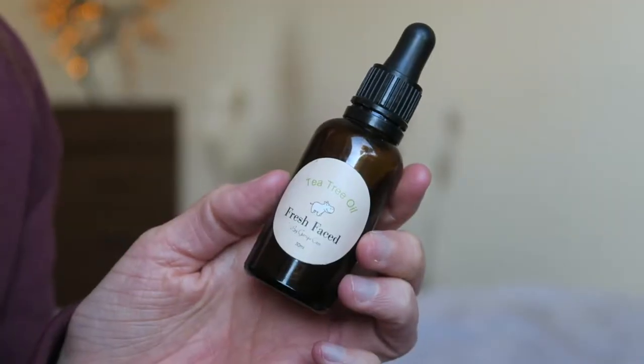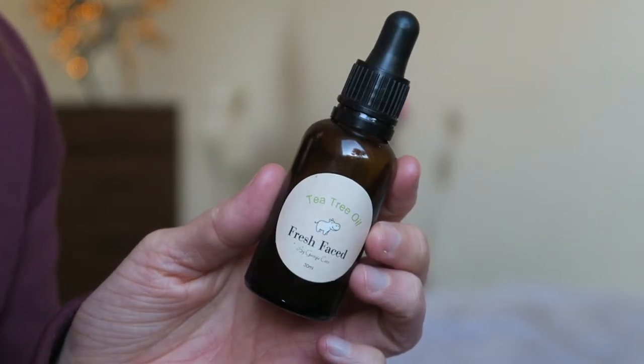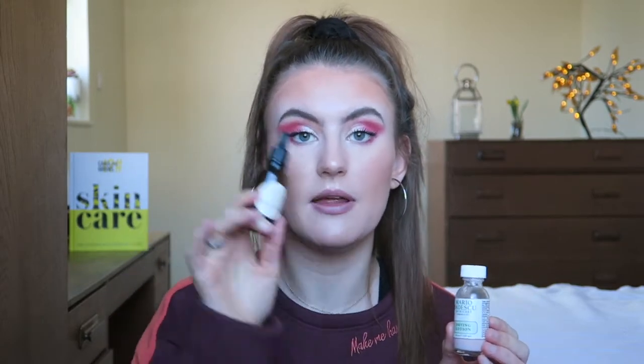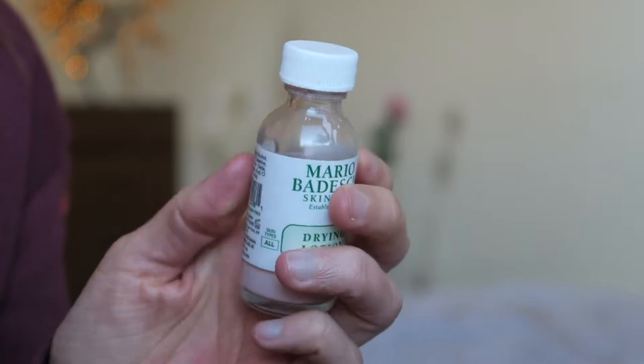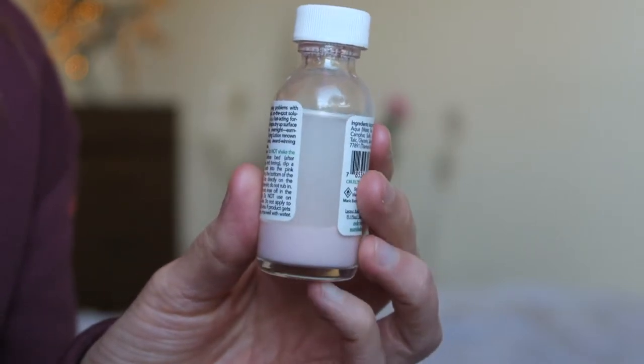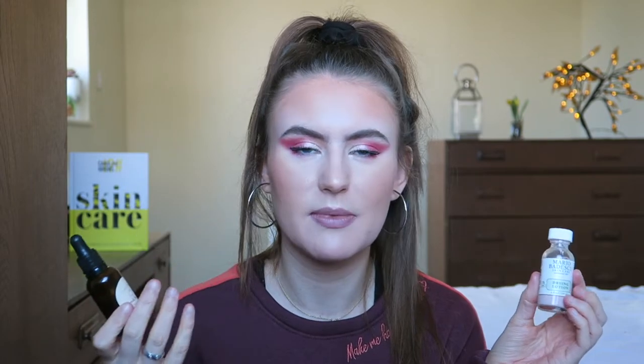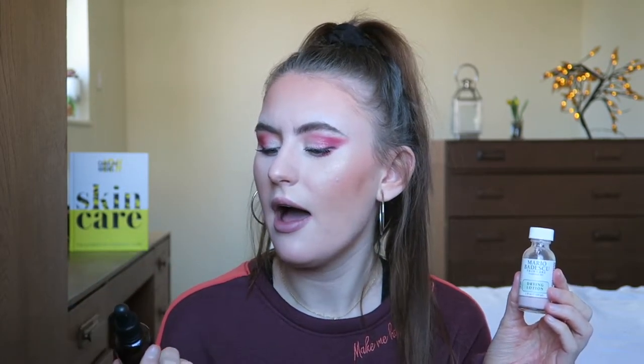Finally, the spot treatment stage. I have two products: my Fresh Face by Georgie Carr Pure Tea Tree Oil, or the Mario Badescu Drying Lotion. I used a whole bottle of the drying lotion before, then tried something different and came back to it. You dip your cotton pad into it, picking up the powdery mixture from the bottom, pop it on your spots, and it dries them out overnight. I'd say it's on par with tea tree oil - works similarly, just looks different.